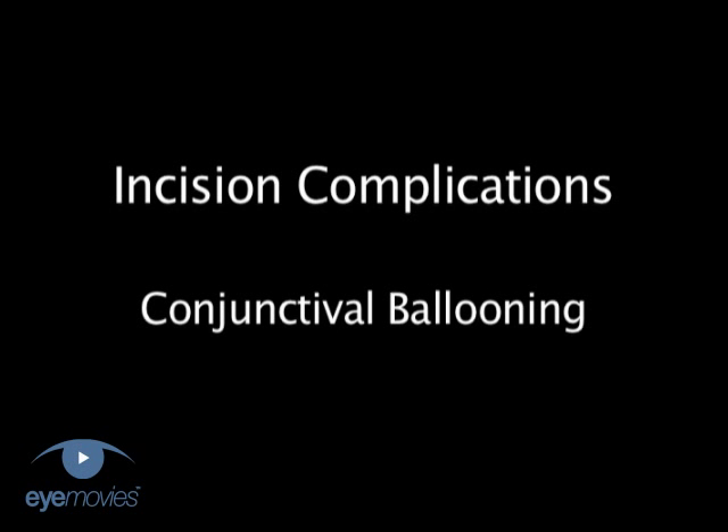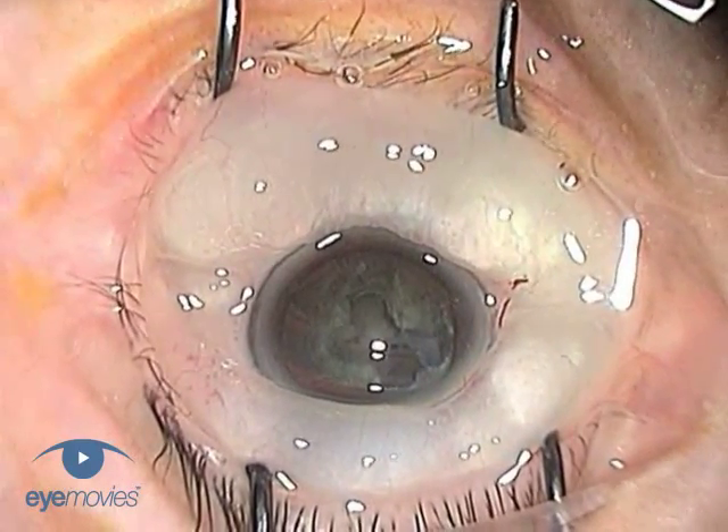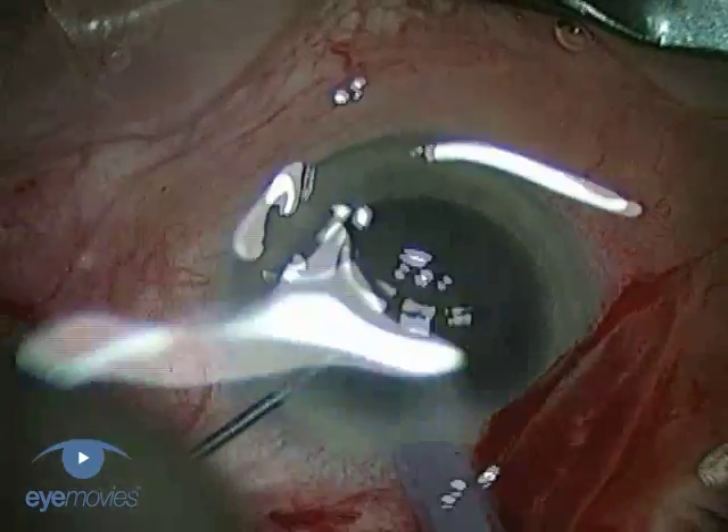First of all, the complication of conjunctival ballooning or chemosis. Although not so serious in itself, it's an irritating problem that can significantly interfere with visibility.